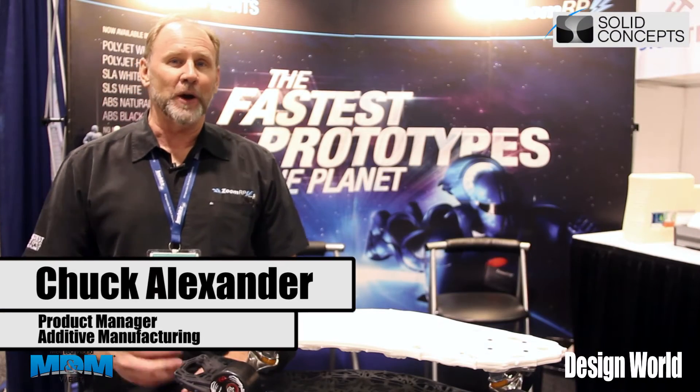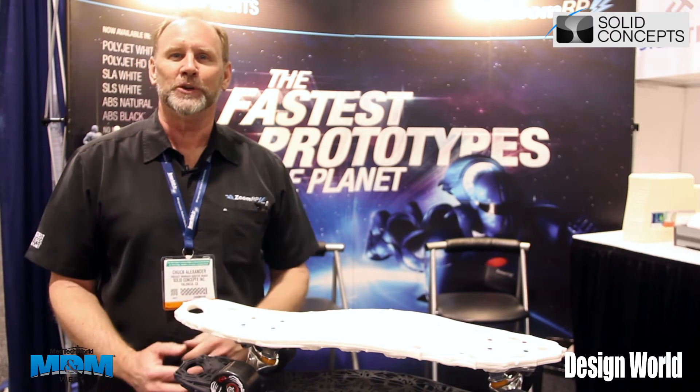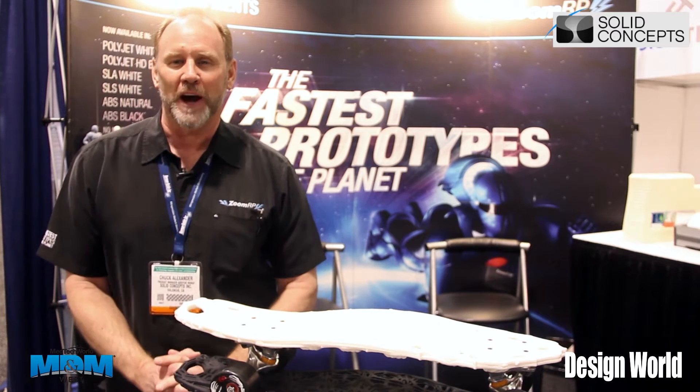Hi there, I'm Chuck Alexander. I work for Solid Concepts. I'm here in our ZoomRP.com booth, which is our fastest delivery, fastest prototypes on the planet product offering.